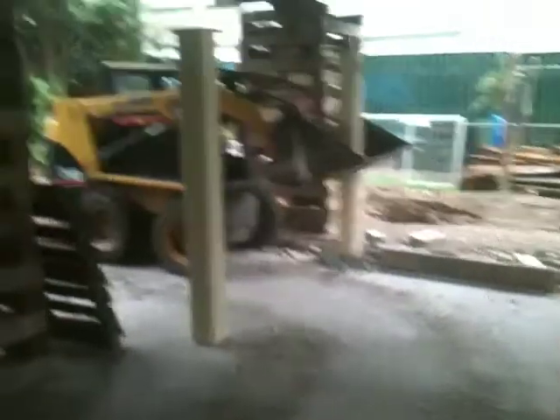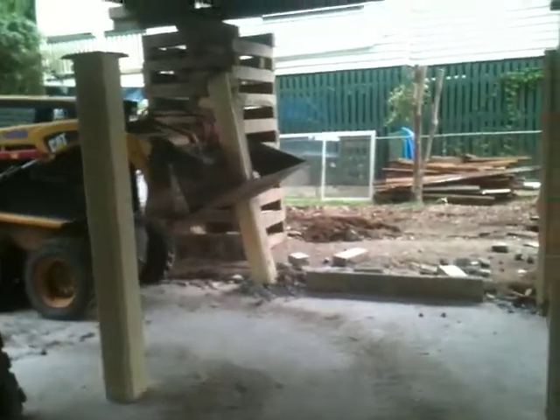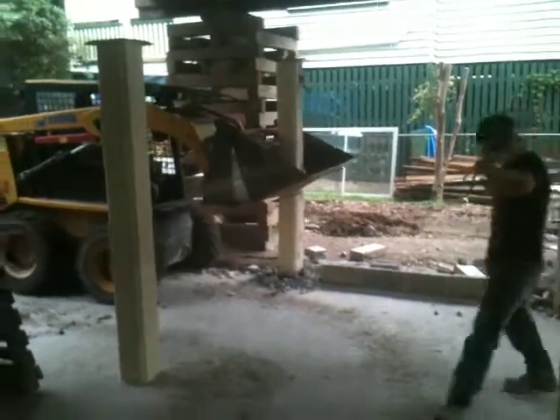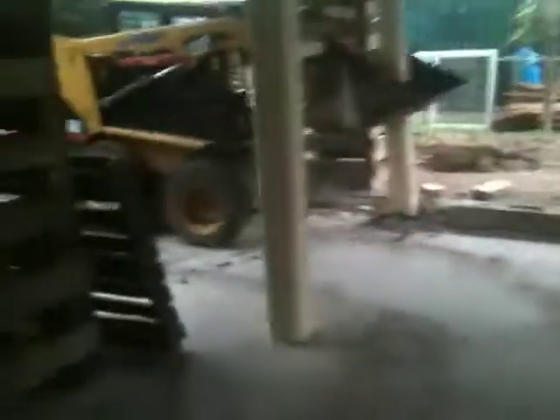There's Vinnie with the machine trying to pull that one out. They're not easy to get out — they've got some quite big butts on them. We're going around trying to break up the concrete to make it easier for Vinnie to pull out. That's what we're up to today: getting this all ready so we can start drilling holes, hopefully Wednesday.